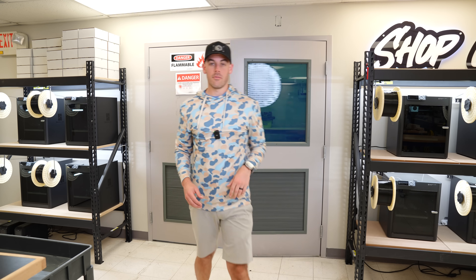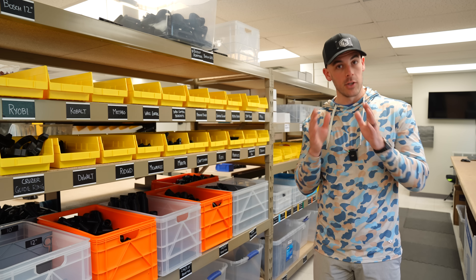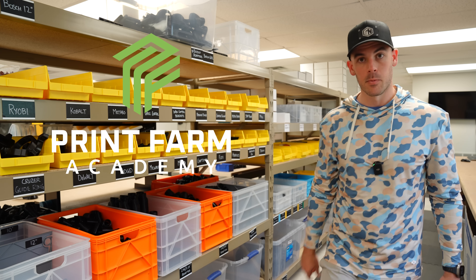That is basically my print farm business in a nutshell. Was there anything I missed, or maybe you want more information on something? Leave those down in the comments and I'll try to answer as best I can. If you're interested in starting or growing a 3D printing business, consider joining the Printfarm Academy course launching later this year. Happy printing.